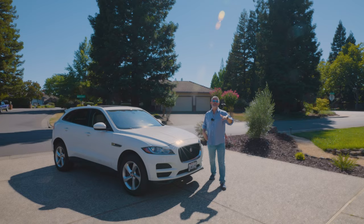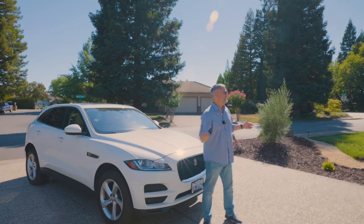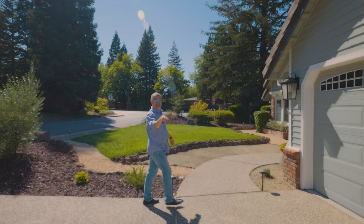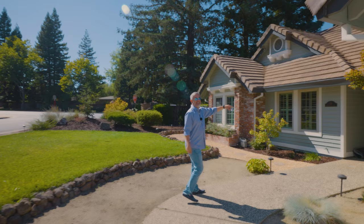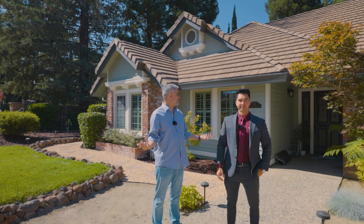We're in Folsom, California checking out my buddy Davron's new listing. Folsom is one of those spots in the Sacramento metro area everyone's dying to get into. He's got this house — I gotta show you the pool, it makes me want to jump in. There he is! This is Davron Sacramento, he's got this awesome listing and he's gonna show us around today.